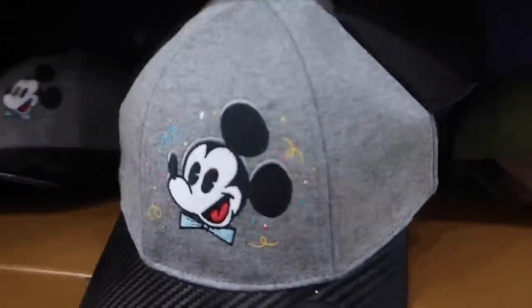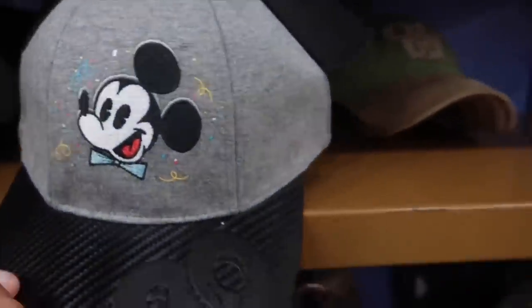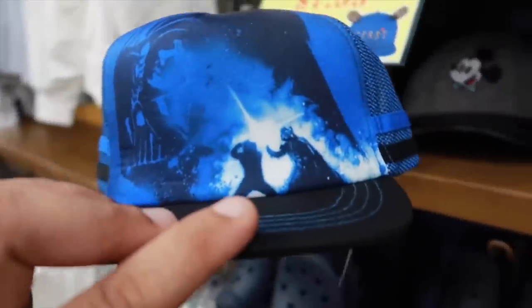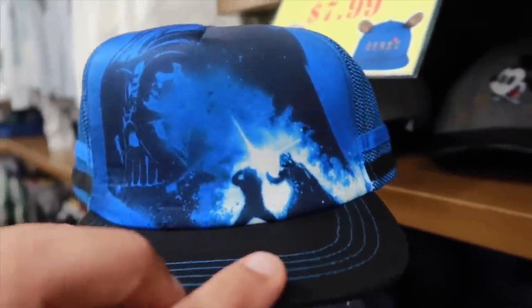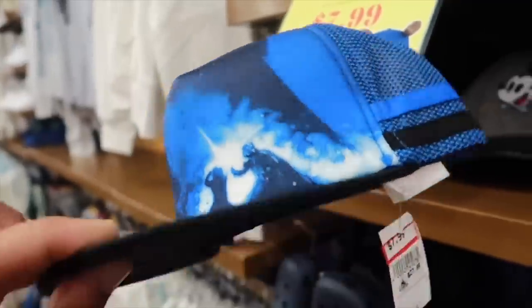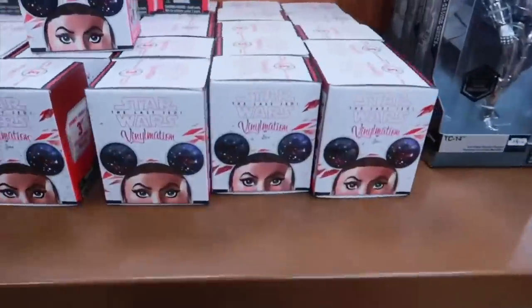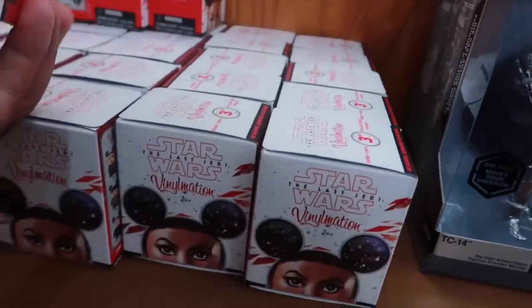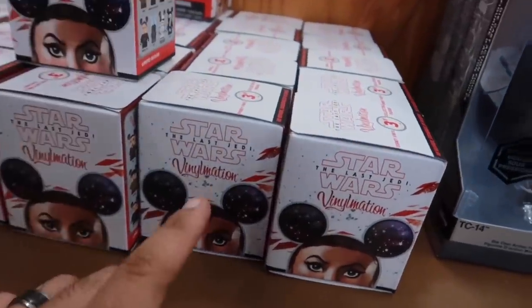Got the Mickey Party baseball hat here — the 90th — going for $8; that's back in stock. We got a new Star Wars hat in — Luke and Vader are fighting. The Vinylmations are still here going for $7 for the Last Jedi.